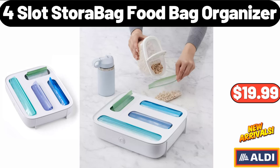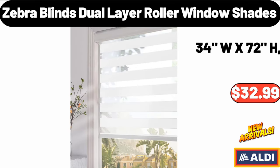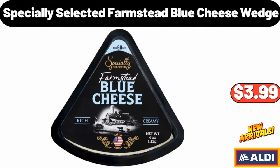4-Slot Store-A-Bag Food Bag Organizer, $19.99. 5-Multi-Functional Accent Chair, $399.99. 5-Zebra Blinds Dual Layer Roller Window Shades, $32.99. Specially Selected Farmstead Blue Cheese Wedge, $3.99.